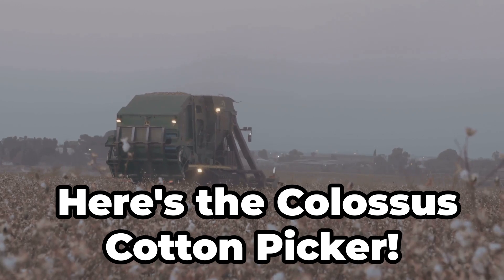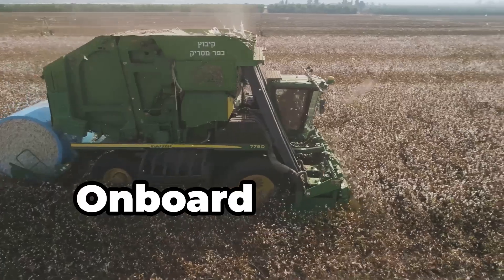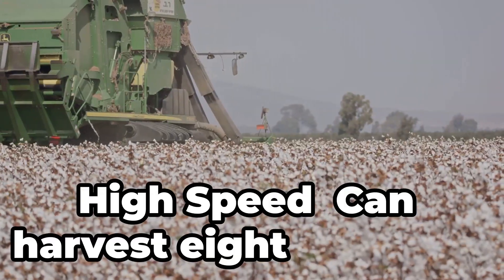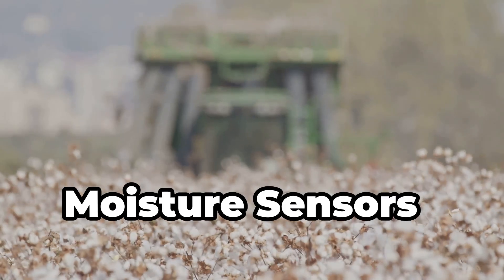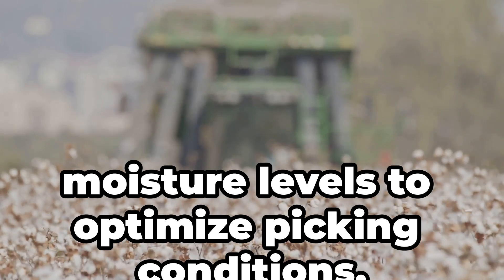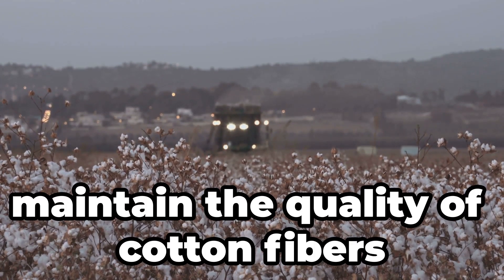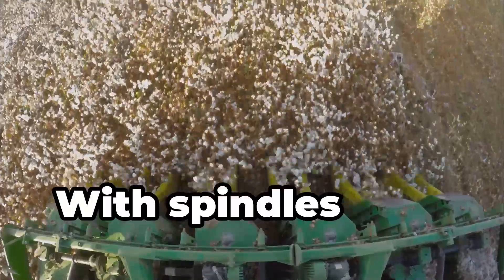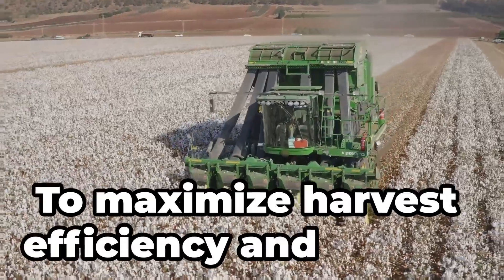Here's the Colossus cotton picker. It harvests cotton bolls without damaging the plants. Onboard module building compresses cotton into modules right in the field. At high speed, it can harvest 8 to 12 rows at a time, covering more ground quickly. Moisture sensors monitor cotton moisture levels to optimise picking conditions. Designed to maintain the quality of cotton fibres during harvest, it uses spindles that twist the cotton from the plants — to maximise harvest efficiency and quality.